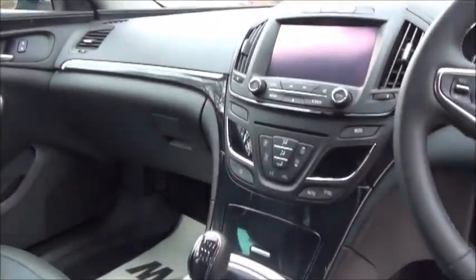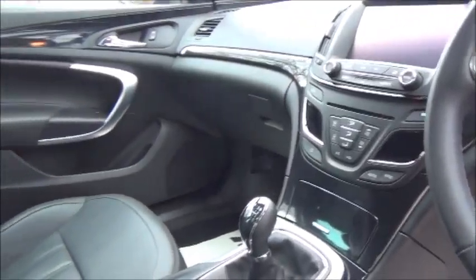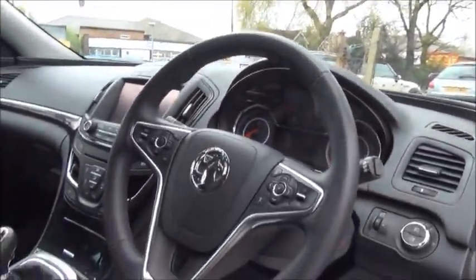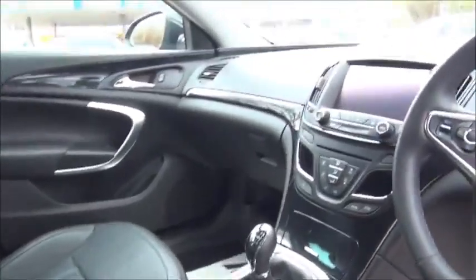Bluetooth and cruise control are both controlled by the car's three-spoke leather-bound steering wheel. We have the satellite navigation, which also doubles as a CD/MP3 player, and we also have USB and auxiliary inputs for greater flexibility. Storage comes within the door cards, as well as the centre console and dash itself.